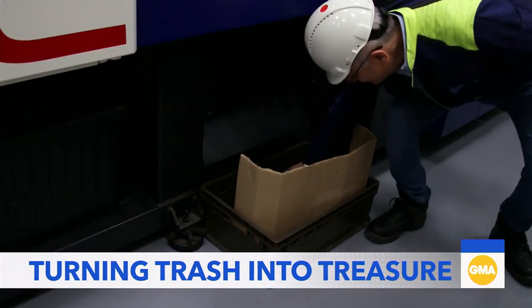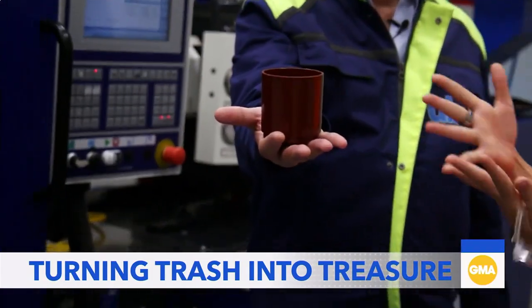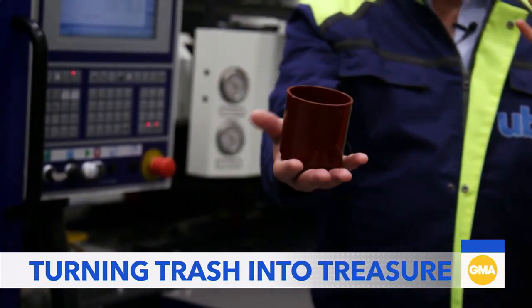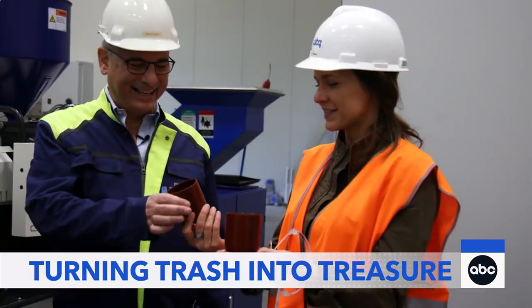Albert took us to demonstrate how these UBQ pellets can be used to create household items, like a flower pot. The material goes in, and look at what comes out — a finished flower pot. Very cool.